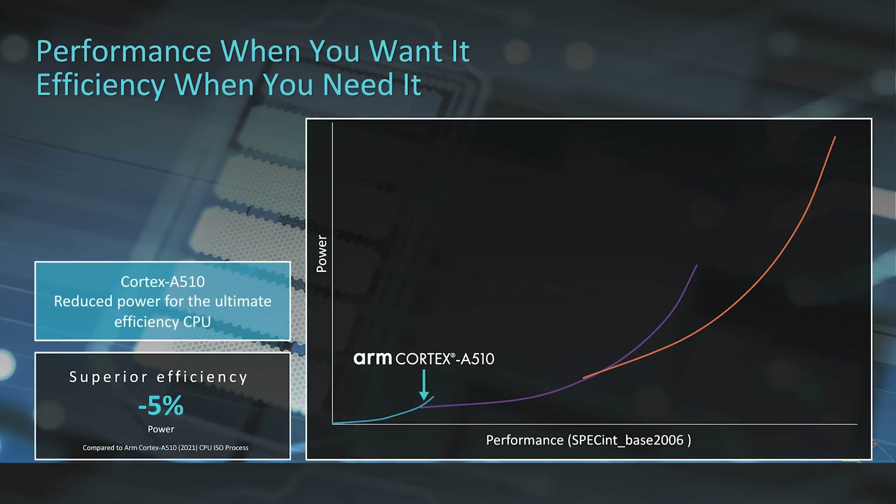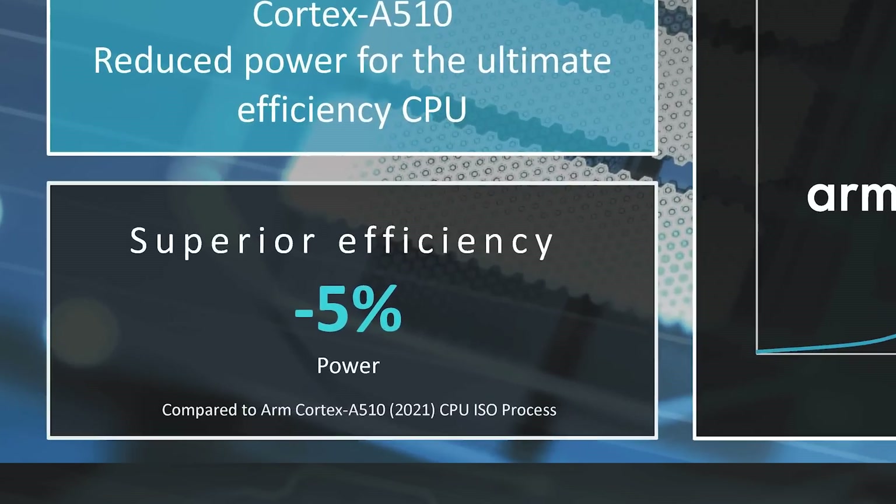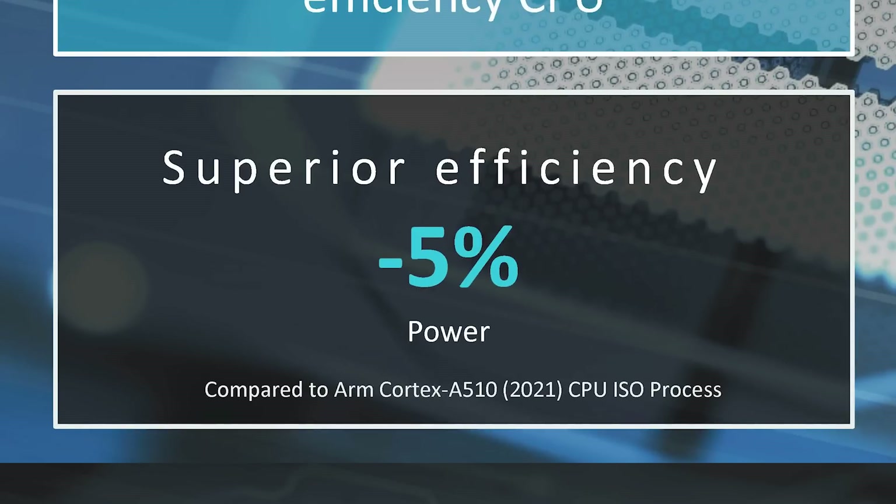There is also a refresh of the Cortex-A510. Essentially, ARM worked out a better way to lay out the transistors and the design, so it performs a bit better and is 5% more power efficient. That gives some wiggle room to bump up the clock frequencies — so where we've been used to around 1.8 GHz, we might see slightly faster Cortex-A510s going forward.